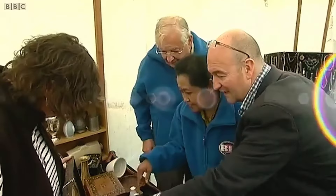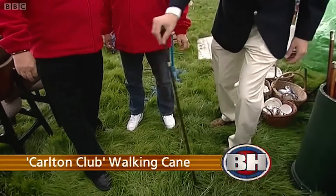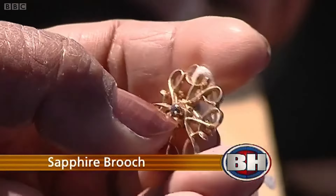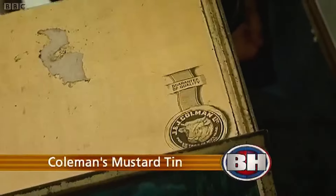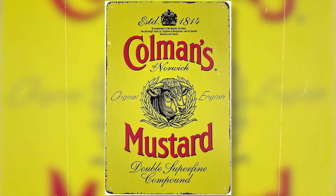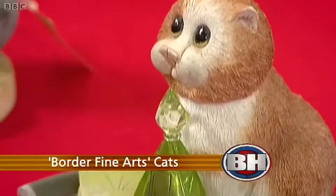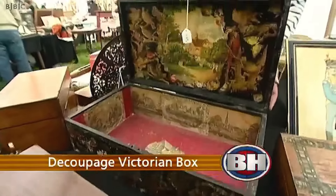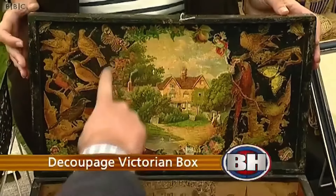Several antique items are on display today: a walking cane known as the Carlton Club cane, distinguished by its intricately designed handle featuring the emblem of the Carlton Club; a sapphire brooch made of nine-carat gold with a precious stone at its centre; a silver-frame thermometer featuring ornate silverwork with repoussée designs; a Coleman's mustard tin from the early to mid-20th century with its bold yellow and red colour scheme; Border Fine Arts cats characterised by detailed and lifelike sculptures; and a decoupage Victorian box featuring floral motifs, intricate patterns, and scenes from everyday life.